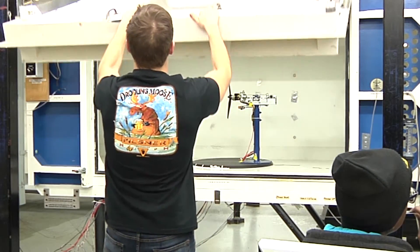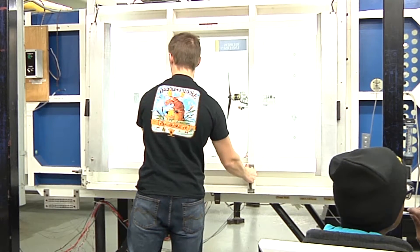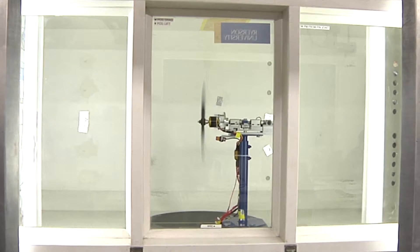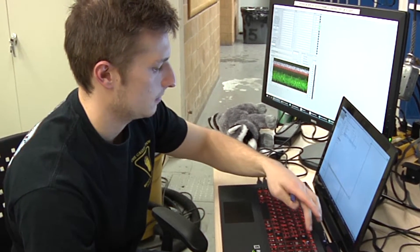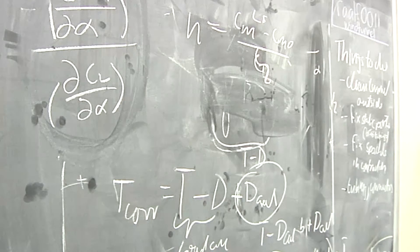It's finally here. The closed circuit wind tunnel is up and running in the basement of Kerr Hall. Yesterday the Eye-Opener had the chance to attend a test demonstration where Tim Carroll, a student of Professor Goetz Bramsfield's aerospace class — the class credited for the creation of this very wind tunnel — spoke to us.